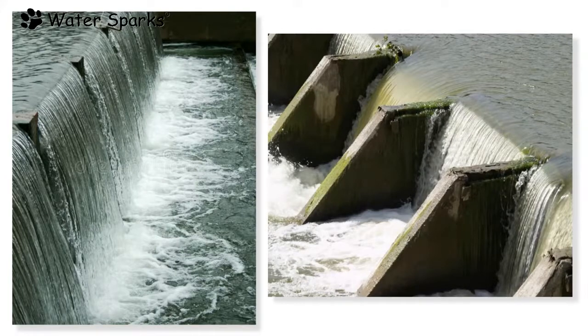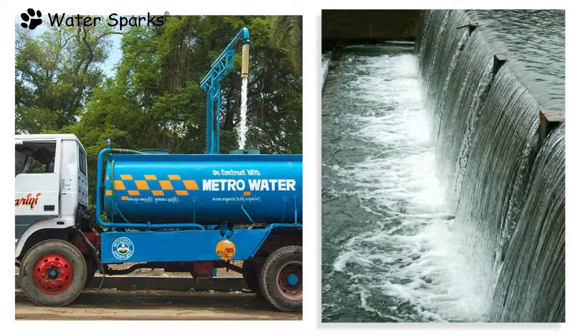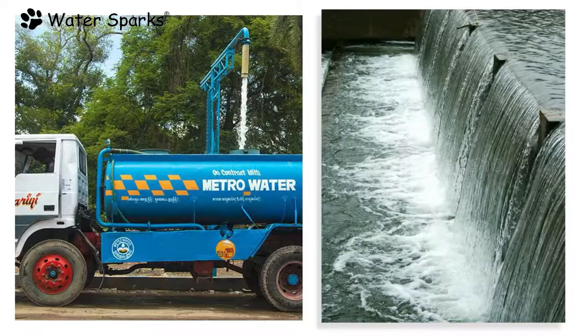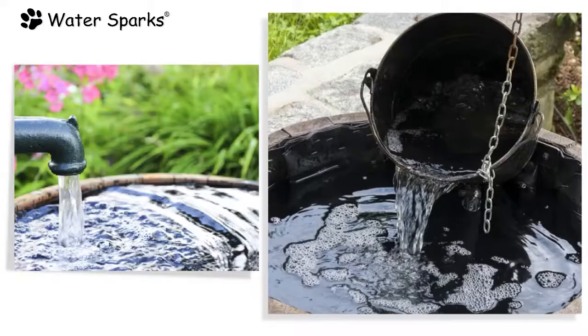As metro water comes from the reservoir, animals might have fallen inside and died. That same water is mixed with chlorine before being supplied to cities. Even so, if there is any leakage or hole in the surrounding sewage pipeline, there is a chance that water will get mixed with sewage. In some places, metro water usually comes with a bad smell.